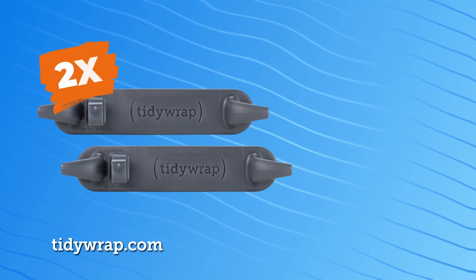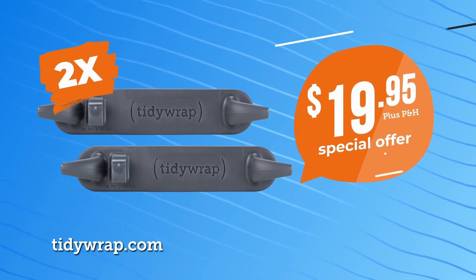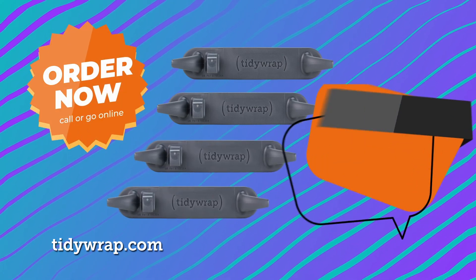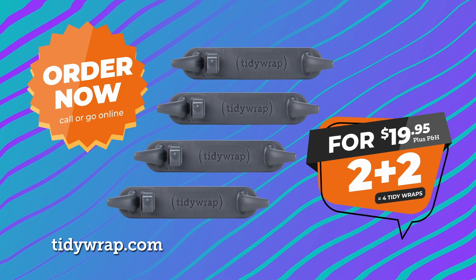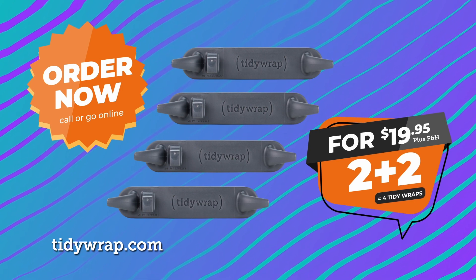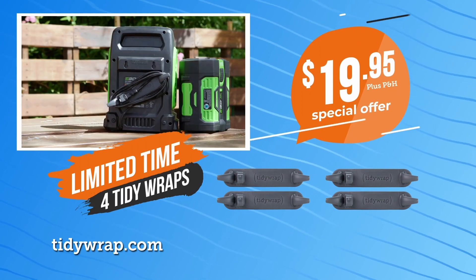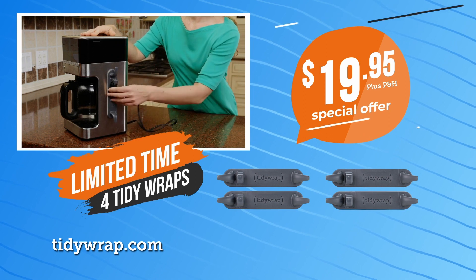Get two Tidy Wrap cord organizers now for the ultra-low price of just $19.95. But that's not all — order right now and we'll double the offer and send you two more Tidy Wraps free. What a deal! That's four Tidy Wraps for one low price. This limited time special TV offer won't last and is not available in stores. So don't wait — call or go online to order Tidy Wrap now.